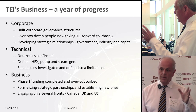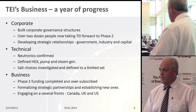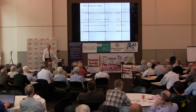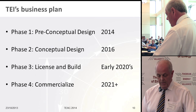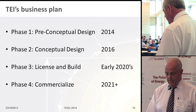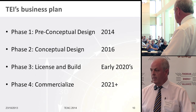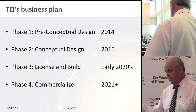Our business plan has four phases. Phase one is nearly complete — the preconceptual design report will be done shortly. Phase two is the conceptual design phase, taking a couple of years and resulting in a detailed conceptual design report. Phase three is licensing and building one of these — likely the IMSR 80, probably with power generation. Phases two and three will involve attracting investment and strategic partners. Phase four, of course, is commercialization.